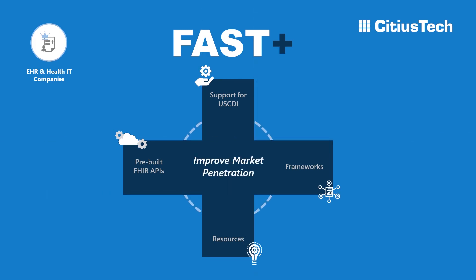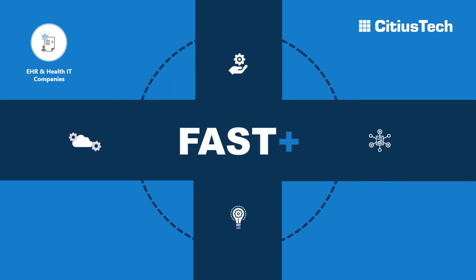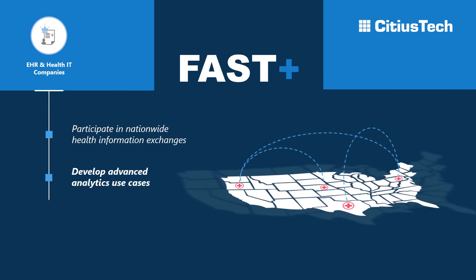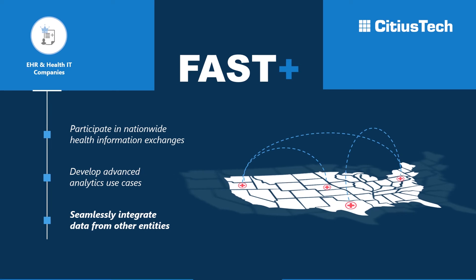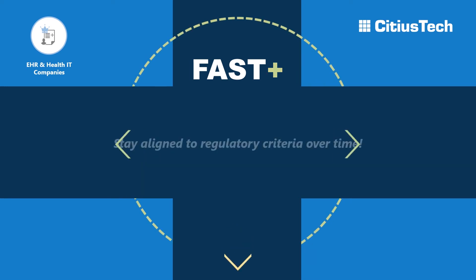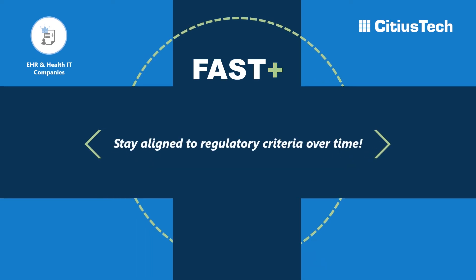You are faster to market, which in turn helps you improve market penetration and build a future scalable ecosystem to participate in nationwide health information exchanges, develop advanced analytics use cases, and seamlessly integrate data from other entities for referrals, claims, or histories. Our regulation-driven upgrades also ensure that you stay aligned to changing regulatory criteria over time.